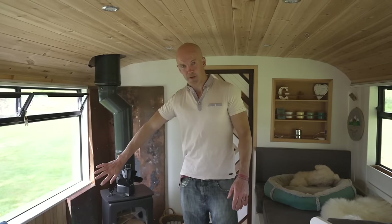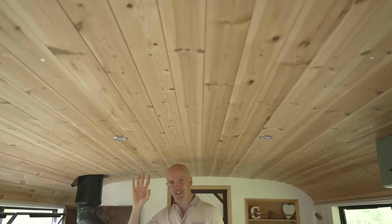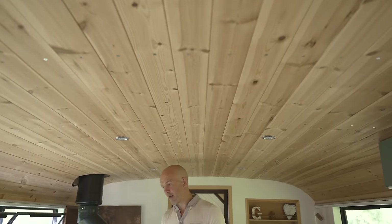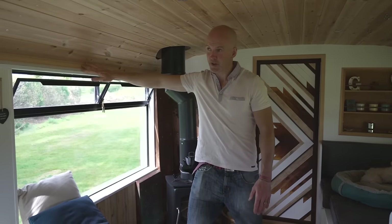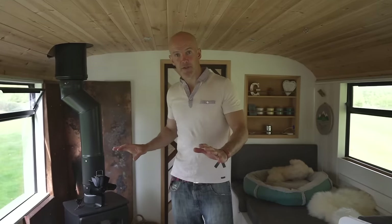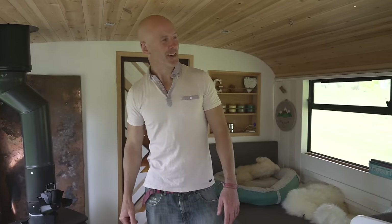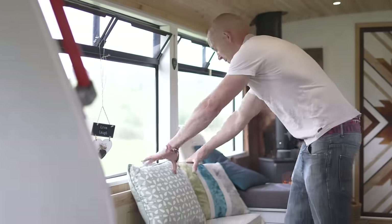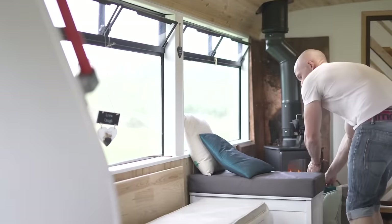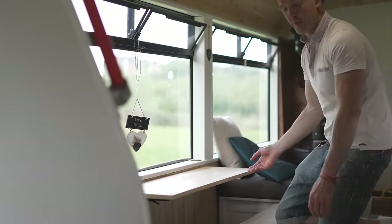The bus is fully insulated: 40mm Kingspan in all the walls, 40mm in the ceiling downstairs, and 25mm upstairs due to slightly less headroom. Where we couldn't lay insulation we used expanding foam, particularly in the curved walls. There's also a membrane across everything to keep it moisture-proof — and fingers crossed, so far so good.